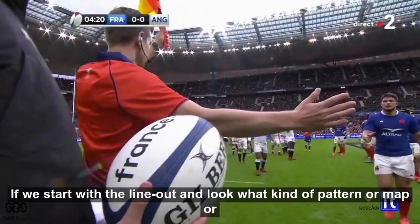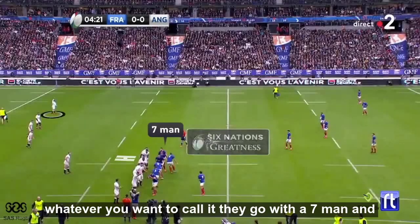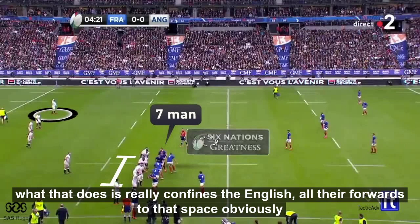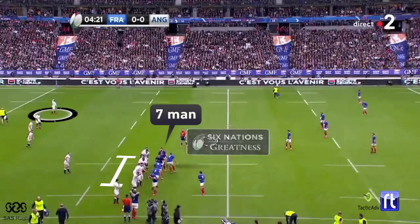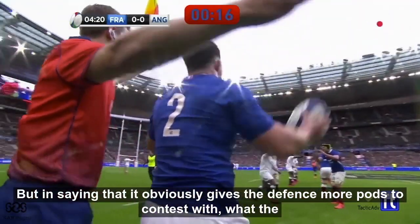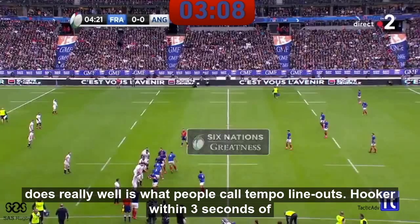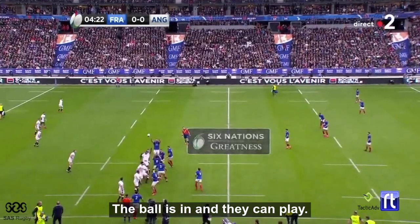Starting with the lineout, let's look at what kind of pattern or map they run. They go over seven man, and what that does is really confine the English forwards to that space — you'll see how this ties in tactically with what they want to do. It does give the defenders more pods to contest with. What the French do really well is what people call tempo lineouts, where the hooker within three seconds of getting the ball, the ball is in and they can play.